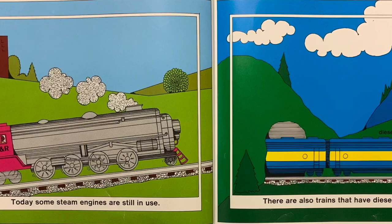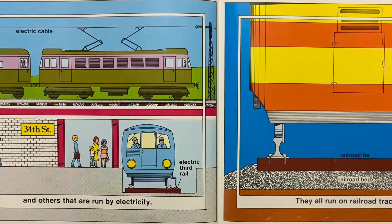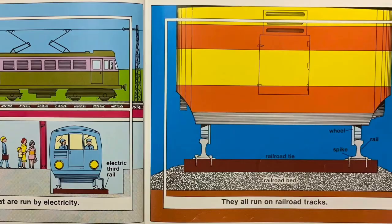Today some steam engines are still in use. There are also trains that have diesel engines, and others that are run by electricity. They all run on railroad tracks.